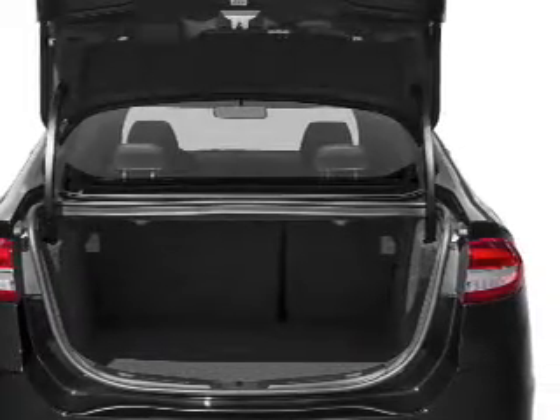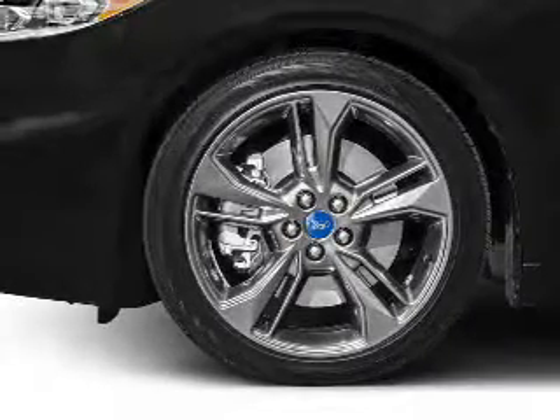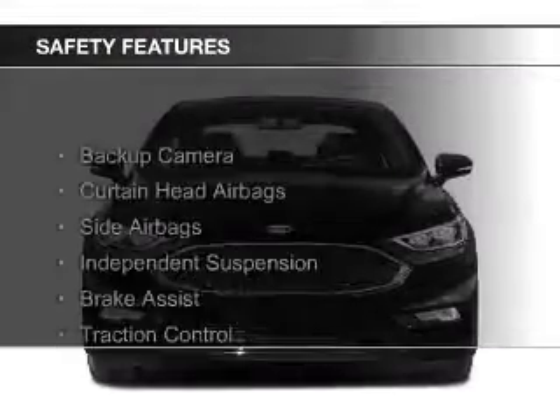Additional features include Sirius XM satellite radio, digital audio input, remote start, and steering wheel controls.